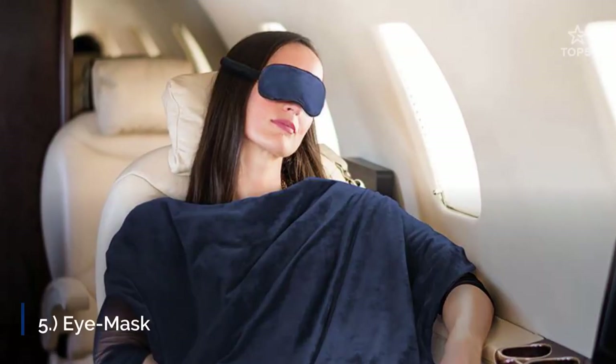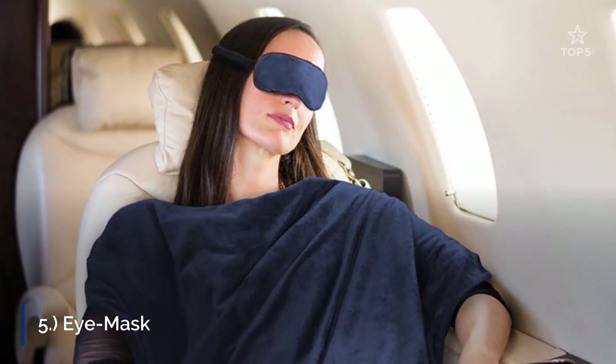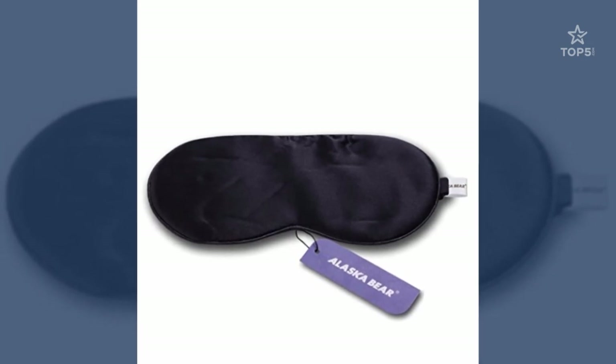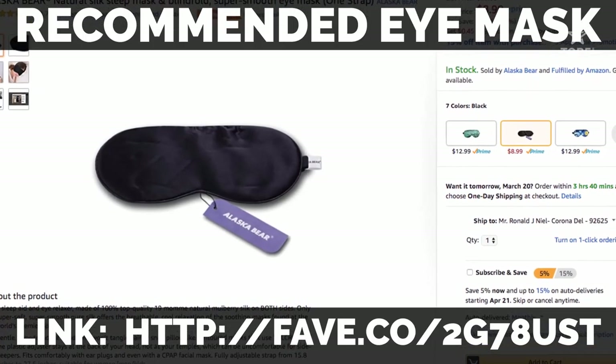5. Eye Mask. If you want to actually get a little shut-eye when you — and not the flight attendants — decide to, then you should absolutely pack an eye mask. Be careful to choose one that doesn't apply too much pressure around your head.